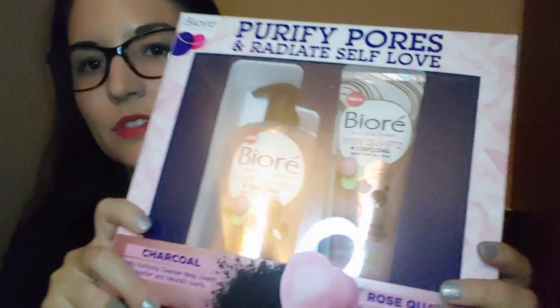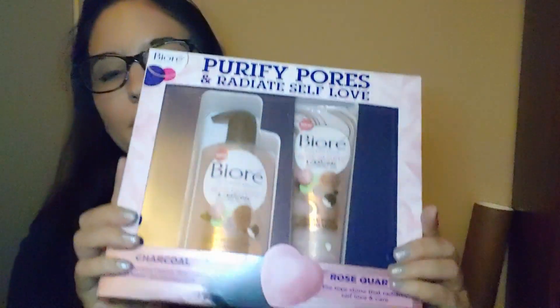The first item I got was this Biore Purify Pores Radiant Self-Love rose quartz and charcoal purifying cleanser and gentle pore refining scrub. I've been needing more of a cleanser — I get a lot of foaming cleansers from Japanese box subscriptions, but I really needed something more of an exfoliating cleanser. I get a lot of masks and foaming cleansers but not a lot for combination skin, so I saw this scrub and cleanser and thought it'd be nice to try out.